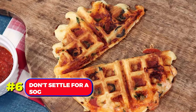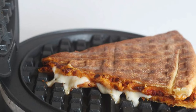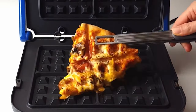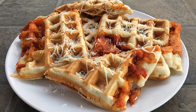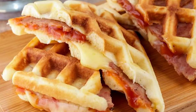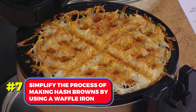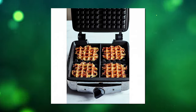Number 6. When reheating leftover pizza, don't settle for a soggy crust. Instead of using the microwave, opt for a waffle iron. This method not only ensures a hot and crispy slice, but also adds a cool waffle-like design. Number 7. Simplify the process of making hash browns by using a waffle iron as well. Shred your potatoes and let them cook in the waffle iron for crispy hash browns with a unique waffle pattern.